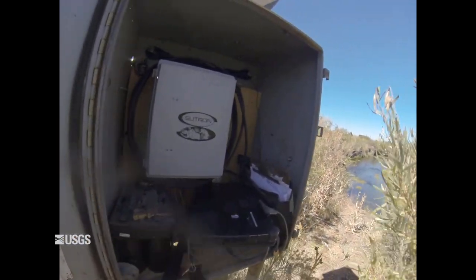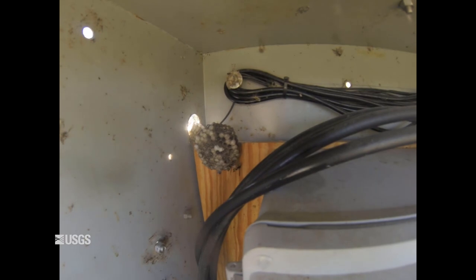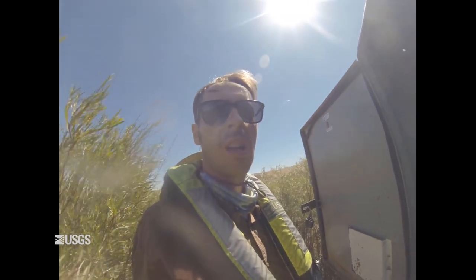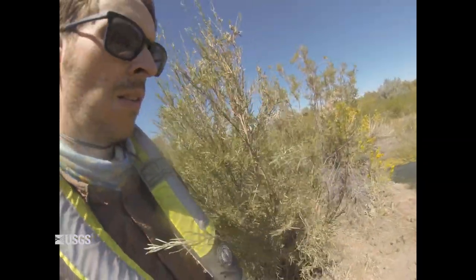Here we go — equipment. We had a bunch of visitors earlier. I nuked them, so don't worry, we're going to be fine. Once that clears out, we'll go and make a measurement.